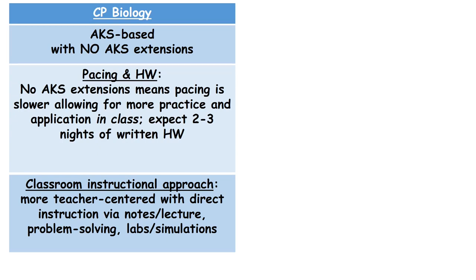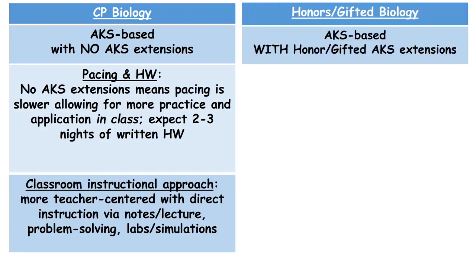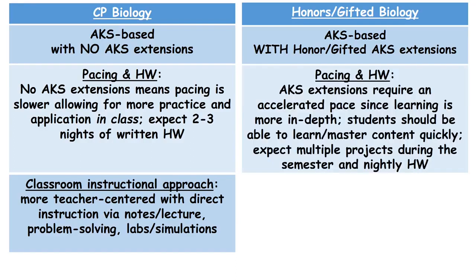At the honors and gifted level, students are expected to not only master the biology AKS but also the honors and gifted extensions built into the curriculum. Students will learn more in-depth material, increasing the rigor and depth of knowledge expected. With more content to cover, there's going to be a faster pace and students must be able to master content quickly, as something new is going to be taught each day.